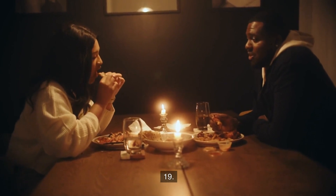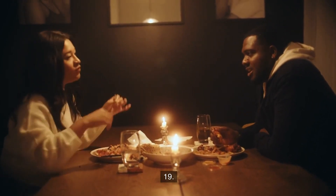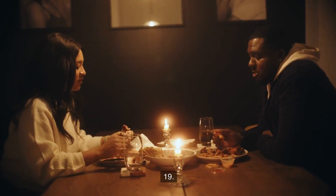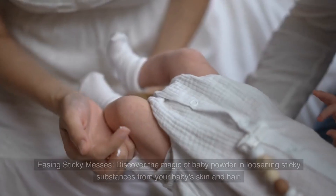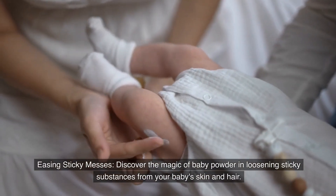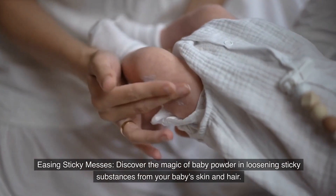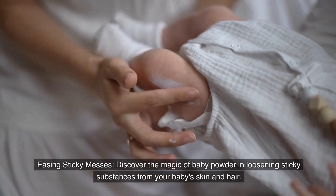Number nineteen: Easing sticky messes. Discover the magic of baby powder in loosening sticky substances from your baby's skin and hair.